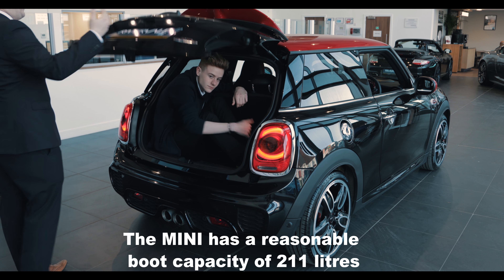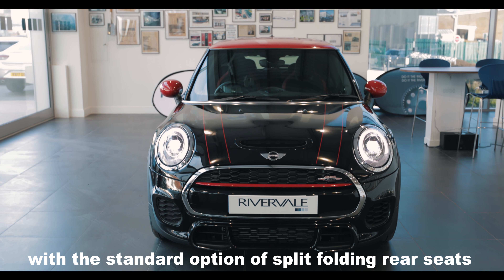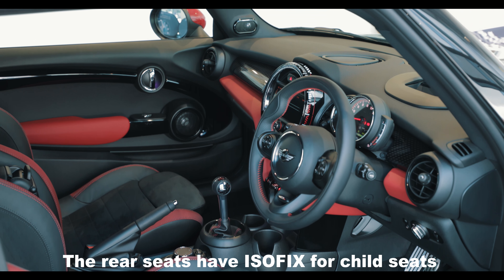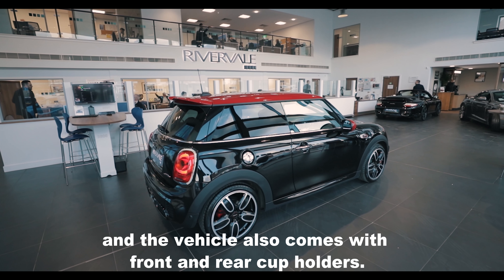The Mini has a reasonable boot capacity of 211 litres and with the standard option of split folding rear seats folded down, you can increase this to a massive 731 litres. The rear seats have ISOFIX for child seats and the vehicle also comes with front and rear cup holders.